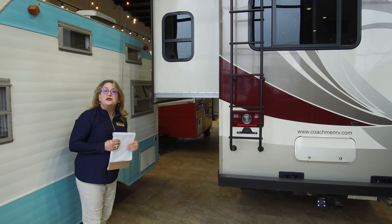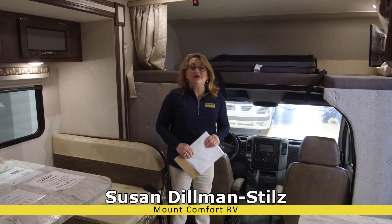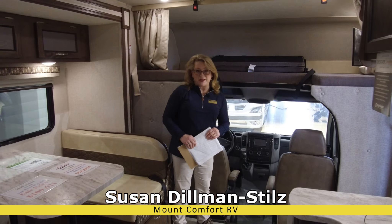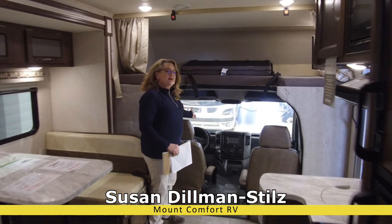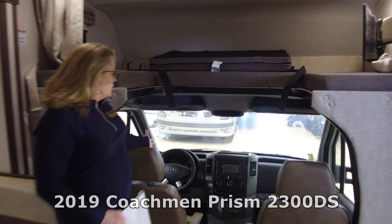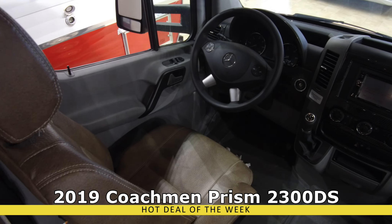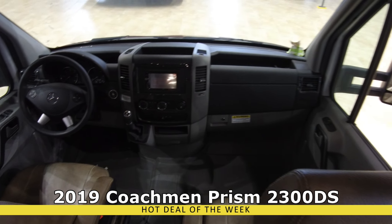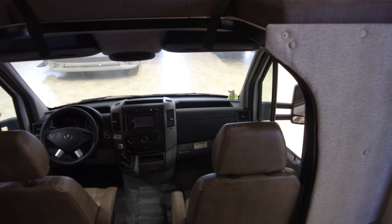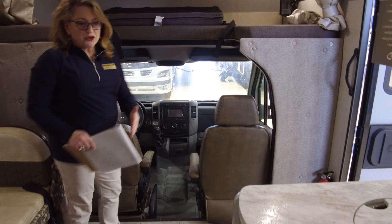Here we are inside our hot deal of the week, the 2019 Prism by Coachman, here at Mount Comfort RV. You can see a bit of the cab — you're looking at a Mercedes Sprinter chassis with that wonderful Mercedes diesel engine, giving you a lot of power, plus all of the Mercedes safety features. Very sleek.